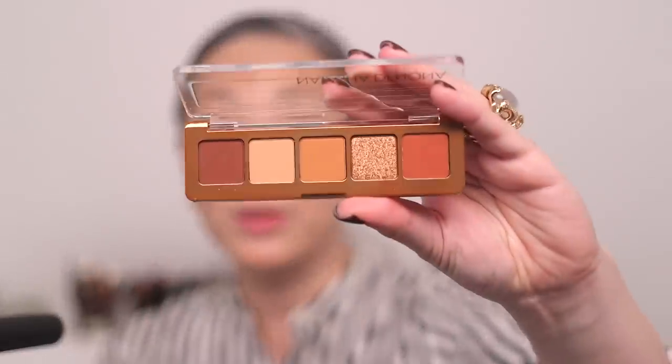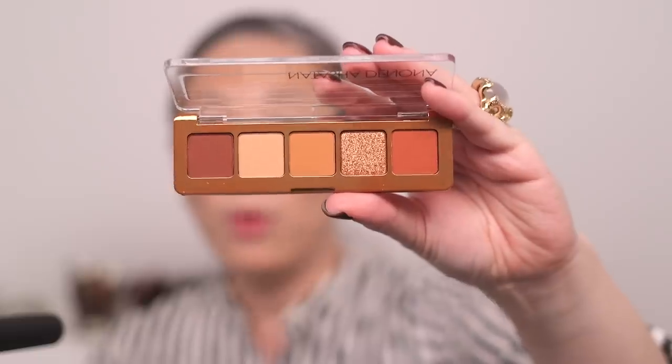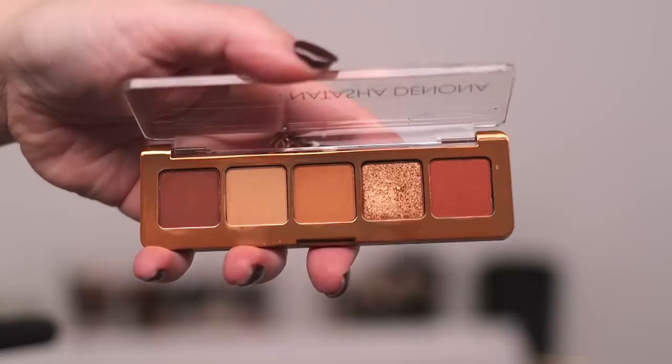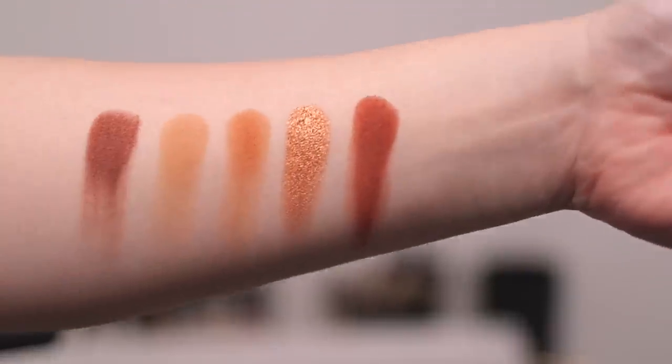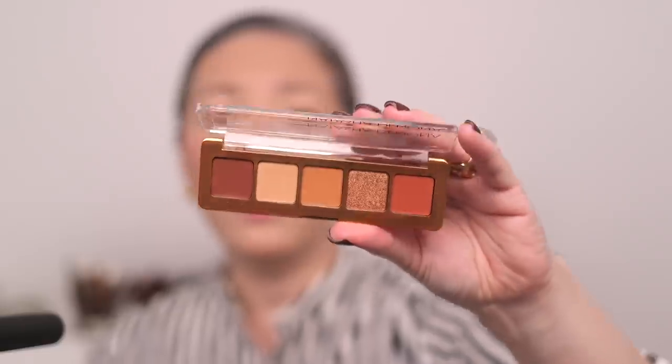I'm just gonna use my Dior Diorshow On Set Brow Gel in dark brown - you guys are gonna get so sick of this product just like the Tom Ford fiber brow gel. And on to the Natasha Denona mini bronze palette - I'm pretty excited for this. It's a great kind of basic palette: we've got four mattes and then a metallic shade. The shades are Russet, Flesh, Goby, Bronze Foil, and Tough. I noticed the labeling on the back may be slightly off - Bronze Foil should be labeled M for metallic instead of CM for creamy matte, since it's very clearly a metallic shade.